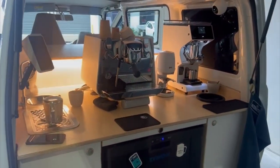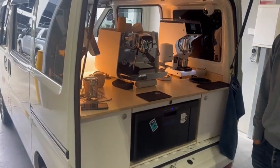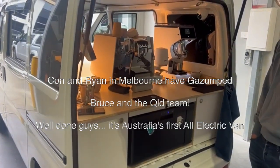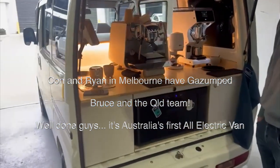Everything is charged from solar and we don't have any waste. All the water goes into the garden, and all the coffee grounds and coffee cups are compostable. How good is that?